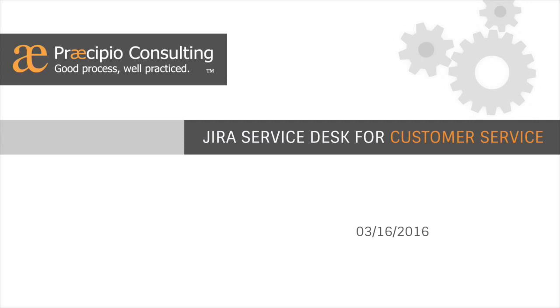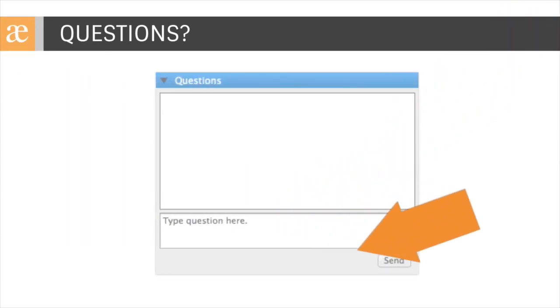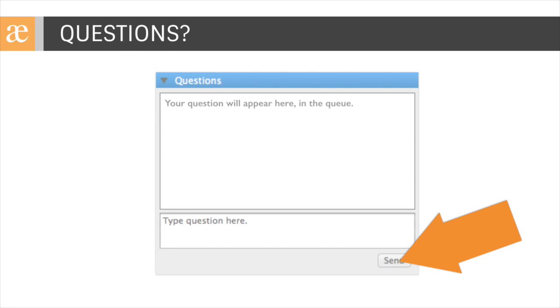The email will also include a link to register for our next webinar. As you have questions, please be sure to type them in the questions box of the GoToWebinar control panel. We'll get those queued up and answer them towards the end of this session.